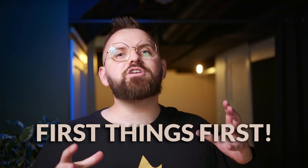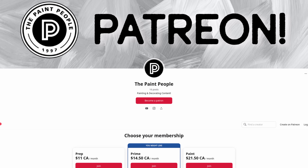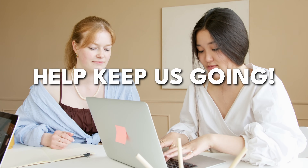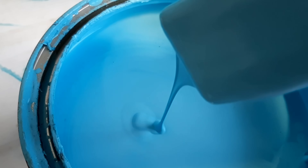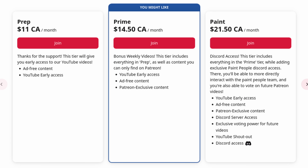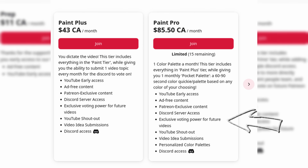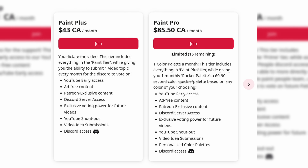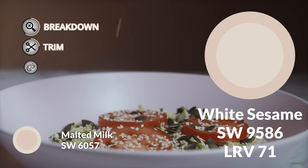Before we get to our color pairings, I want to mention that we've launched our Patreon — a paid subscription to exclusive bonus content. This is the best way to help us stay full-time on YouTube. We love making these painting and decorating videos, but the only way we can sustain it is with your support. There are different tiers with different perks, like exclusive behind-the-scenes content, and you can even earn the power to dictate which Color Quickies I make each month. Check the description below for more information.